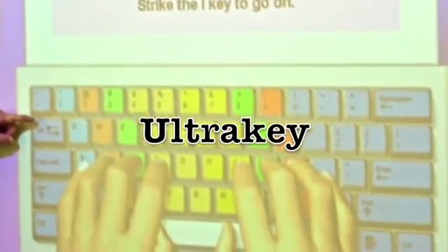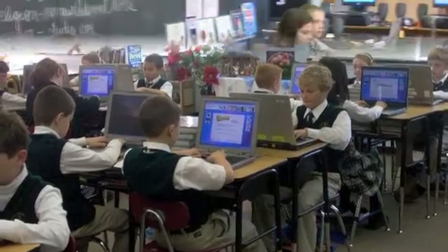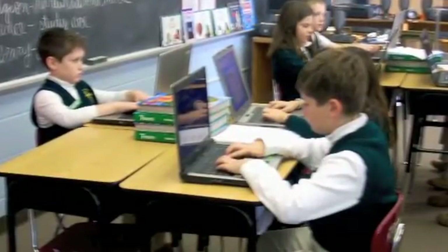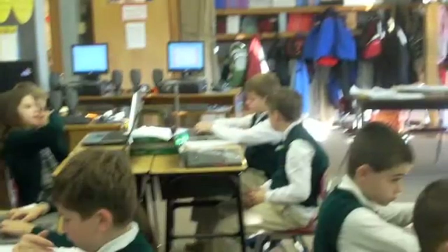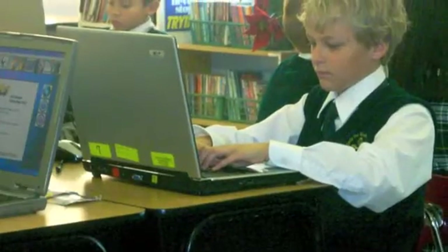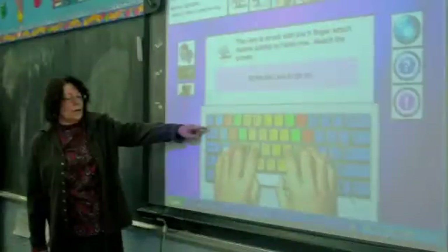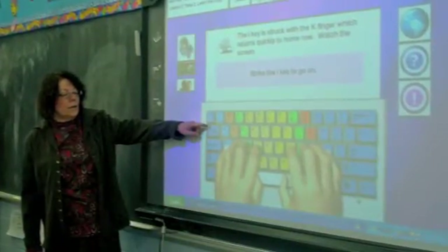Technology in fourth grade. UltraKey in fourth grade. Our school has UltraKey, a keyboarding software. UltraKey is an intense keyboarding course for all fourth grade students. By the end of fourth grade, the goal is for all students to type at a minimum of 20 words per minute while using the correct keyboarding techniques and keeping the right posture.